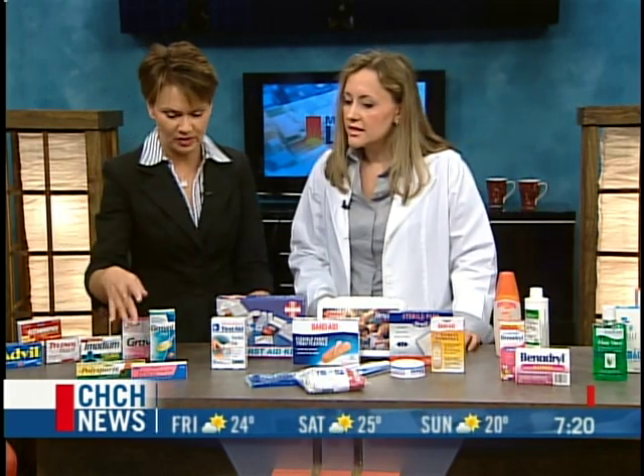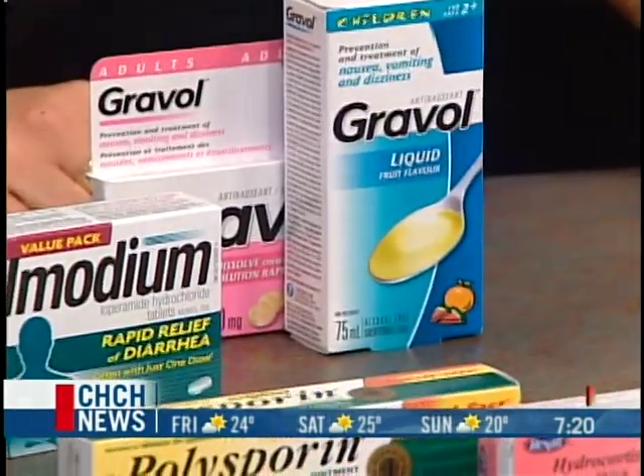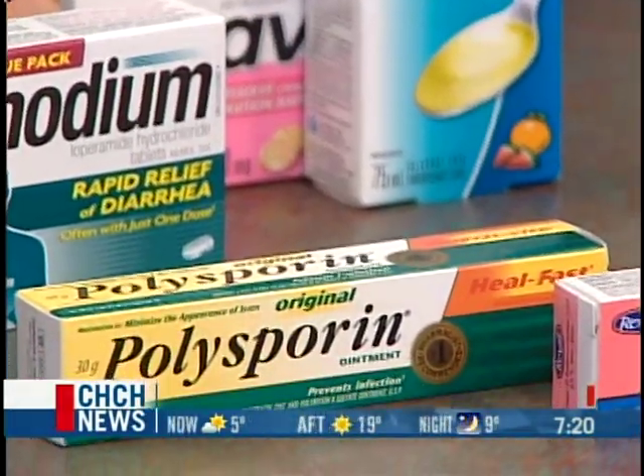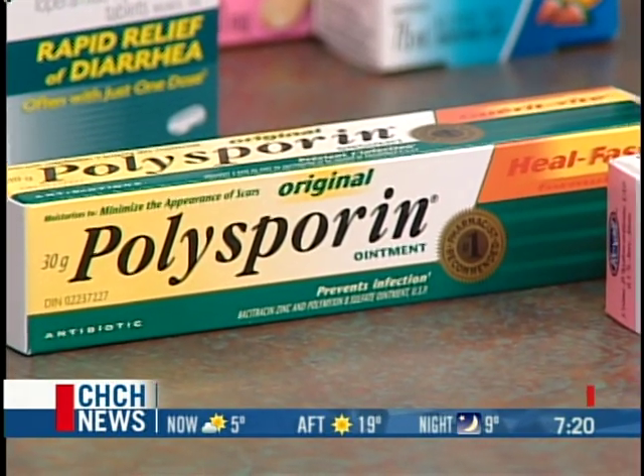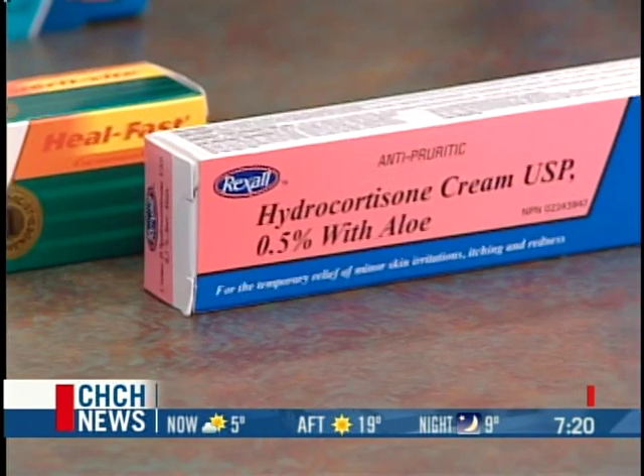Then you've got some creams and antibacterial items here. Polysporin is to prevent any sort of infections, and hydrocortisone helps take down redness, itchiness, and irritation. So those are helpful to have around the house.